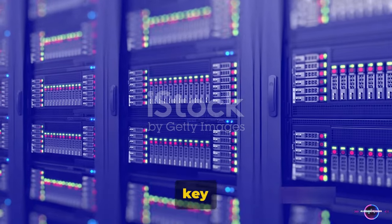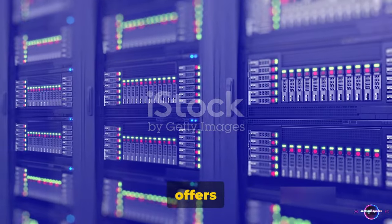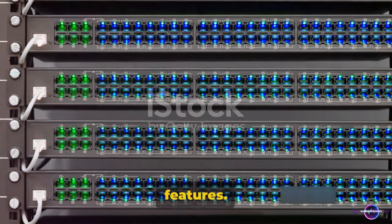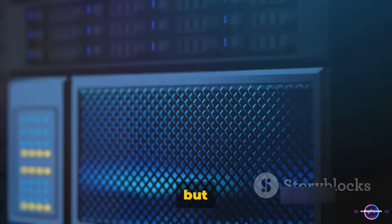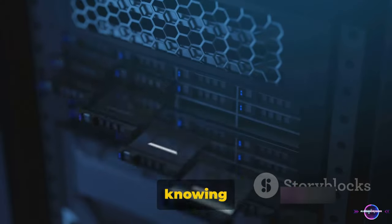Let's summarize the key points about these DNS servers. Each of these DNS servers offers a unique blend of reliability, speed, and security features. They ensure that your internet connection is not only fast, but also safe from potential threats. This means you can browse with peace of mind, knowing that you're protected from harmful content.